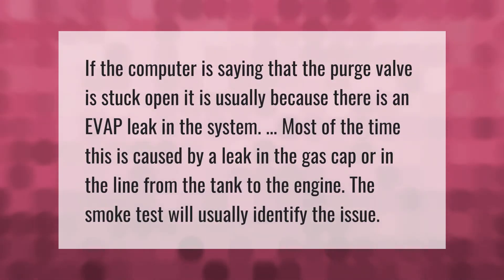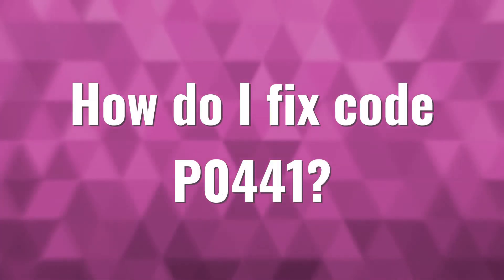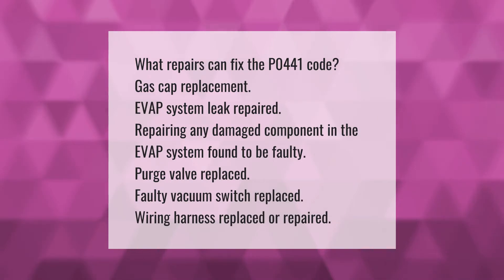If the computer is saying that the purge valve is stuck open, it is usually because there is an EVAP leak in the system. Most of the time this is caused by a leak in the gas cap or in the line from the tank to the engine. The smoke test will usually identify the issue.